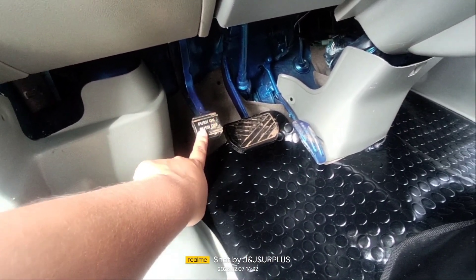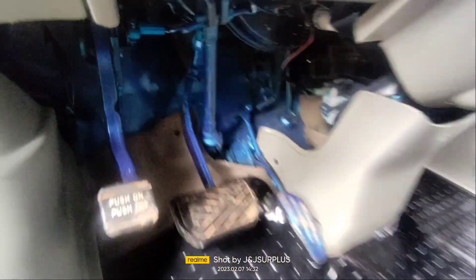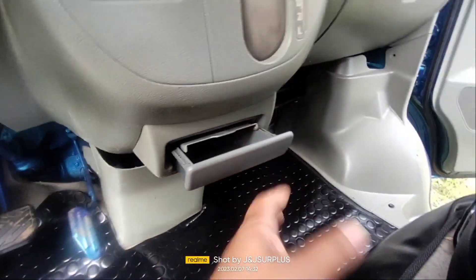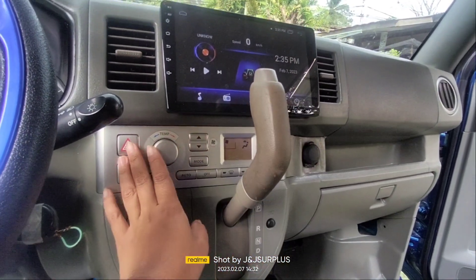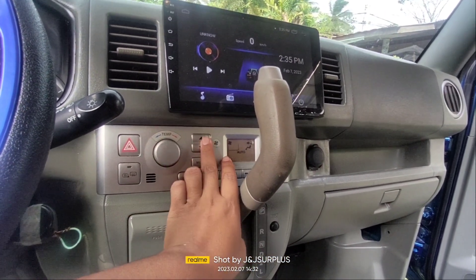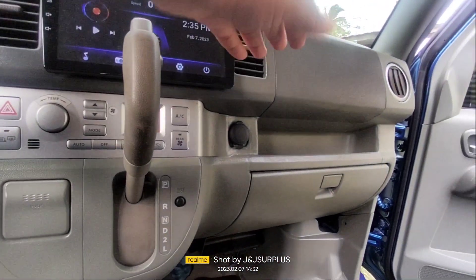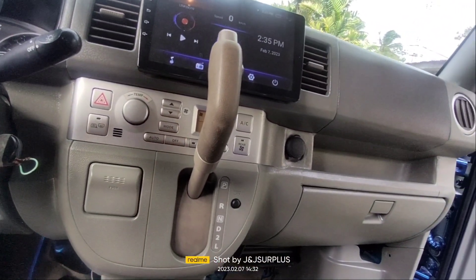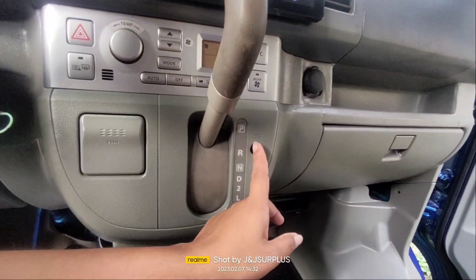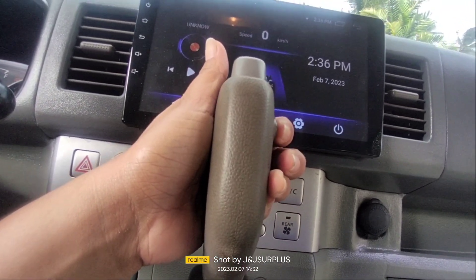Ito naman yung ating foot brake, then accelerator po. Nulayanan din po yung ilalim. Meron po tayong ashtray, then merong maliit na pocket dito. Ito naman yung shifter ng ating automatic, then hazard. Ito naman kung mag-on ang aircon — pindutin ang SC para lumabas yung lamig ng aircon. Kung ayaw gamitin, pwede yung direct off. Ito naman po yung shift lock, then ito naman yung overdrive.